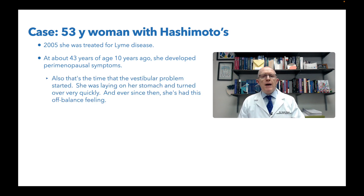That's also the time when she had this initial vestibular problem. When you read this description, it sounds like maybe it might be BPPV, because she was laying on her stomach, she turned over very quickly, and ever since then she's had this off-balance feeling. You might think she just needs an Epley's maneuver or vestibular rehab therapy to fix it. Well, let's see what happens.